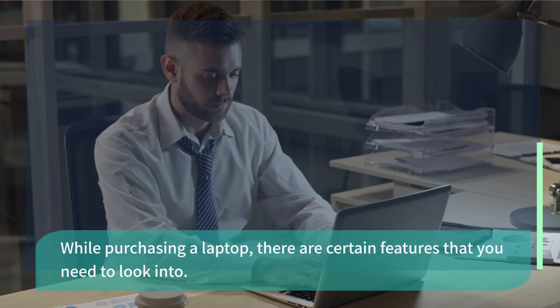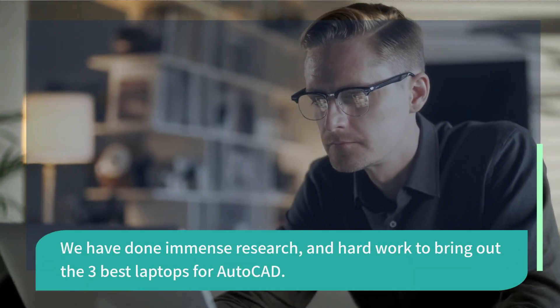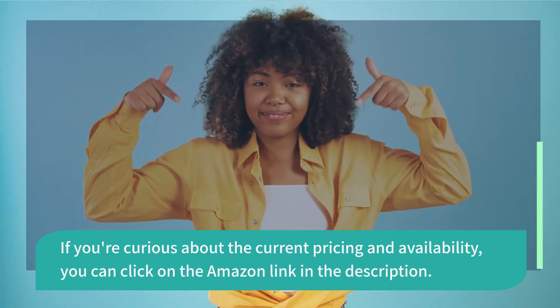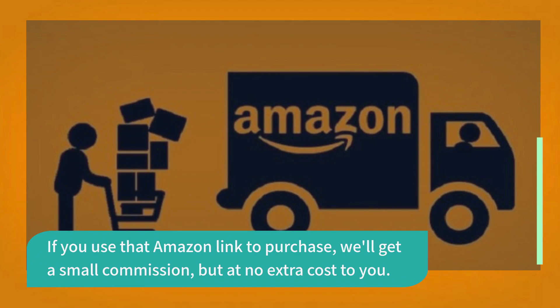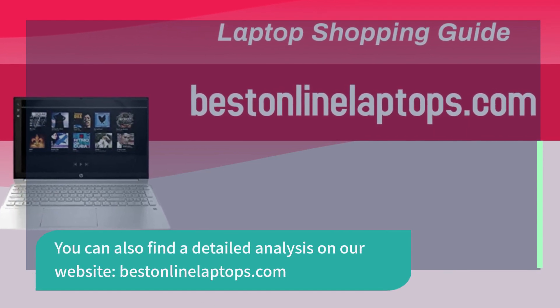While purchasing a laptop, there are certain features that you need to look into. But purchasing such devices for your needs will prove to be no less than a challenging task. We have done immense research and hard work to bring out the three best laptops for AutoCAD. Every laptop on this list can handle any AutoCAD task you need, so that you can buy with confidence. To make it easier, we will include timestamps in the description below. If you're curious about the current pricing and availability, you can click on the Amazon link in the description. If you use that Amazon link to purchase, we'll get a small commission, but at no extra cost to you. This support keeps this channel alive and helpful content coming your way. You can also find a detailed analysis on our website, bestinlinialaptops.com. Let's get started.